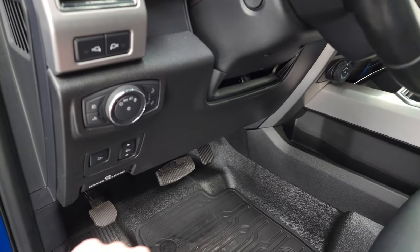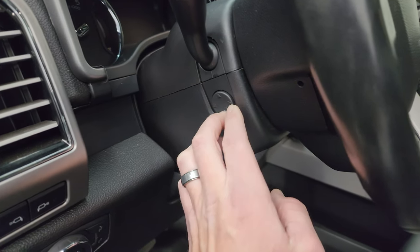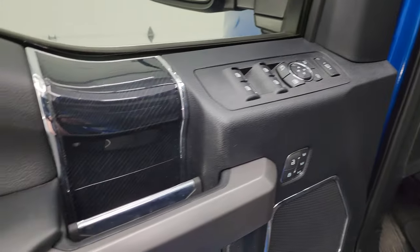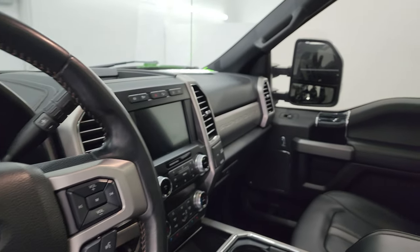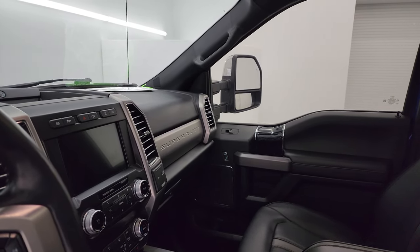Factory all-weather floor mat up here. Power pedals, power drop-down tailgate, auto headlamps, power telescopic and tilt steering wheel — that works nicely. LED side lights on the mirrors, power windows, locks, and mirrors. Memory driver's seat — you get that wood grain trim on the front door as well. These mirrors do power fold in. I always like showing both sides so you know that both sides are working properly, and they power scope out and in.